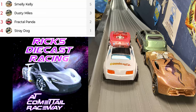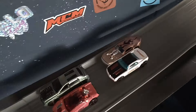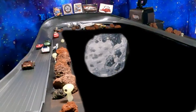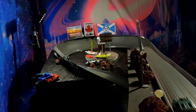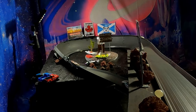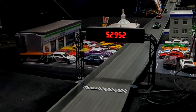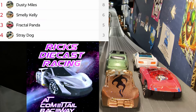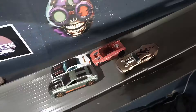Smelly Kelly takes lap number one, Dusty Miles right there. We are off — it is Dusty Miles taking that lead right out of the gate. He holds on down the drifter straight — they're lined up nicely, looks like a clean race. It will be Dusty Miles, Fractal Panda, Stray Dog, Smelly Kelly. We are now at the midway point — Dusty Miles out front, Smelly Kelly and Fractal Panda right there with him, and Stray Dog needs to get it going.